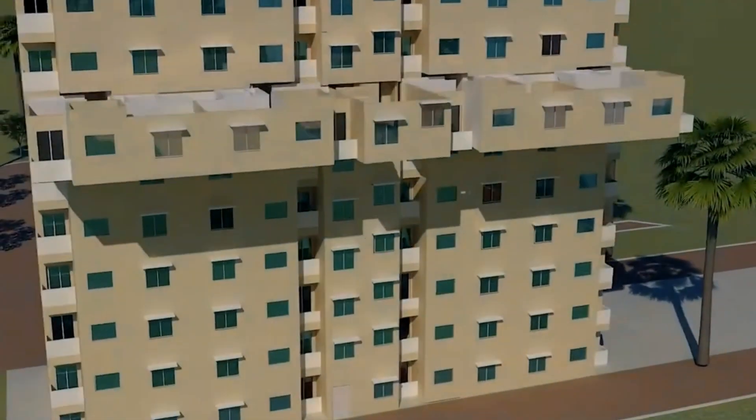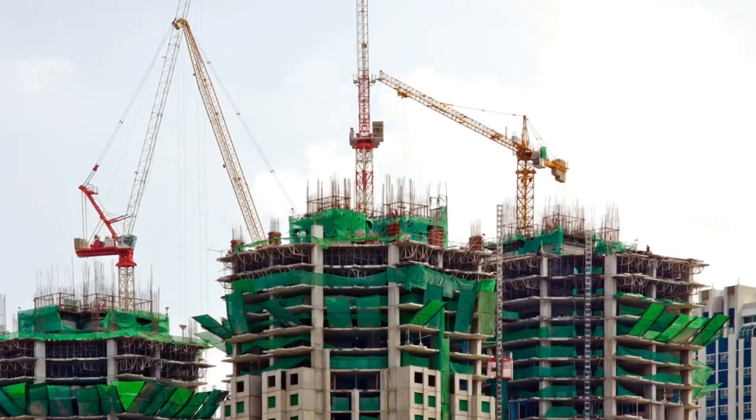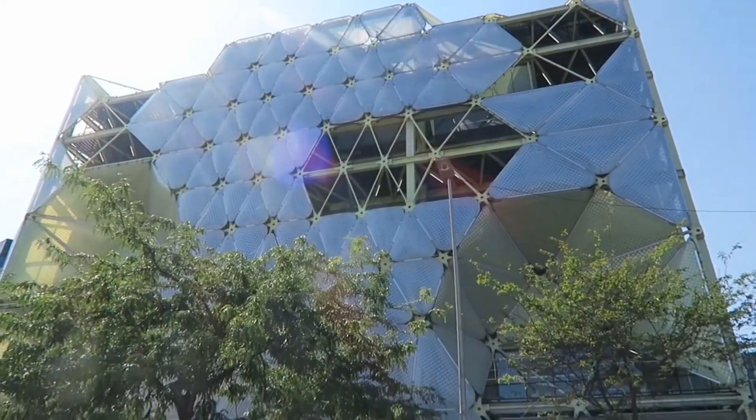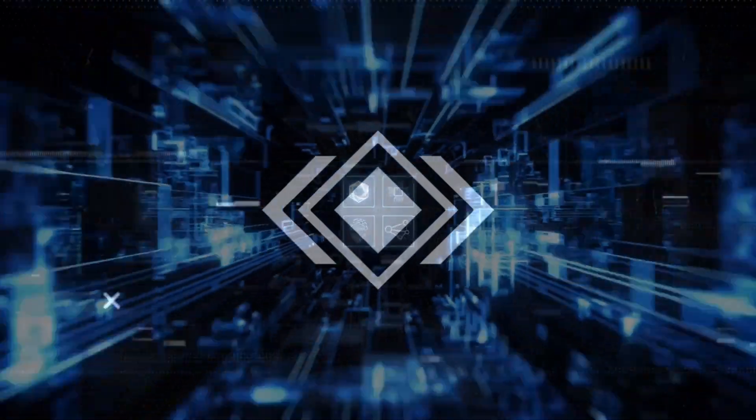Can you imagine a building that could heal its own cracks, or skyscrapers that could be printed layer by layer, faster than ever before? Welcome to another episode of MacMinds Hub, where these construction techniques push the boundaries of innovation.